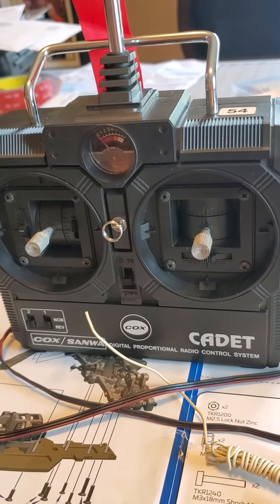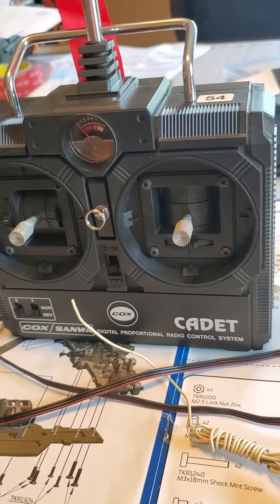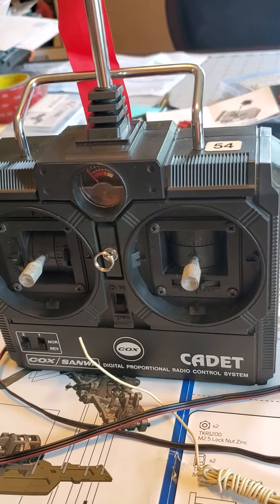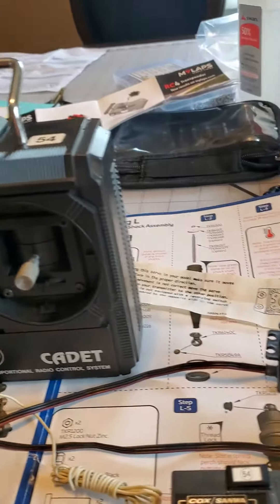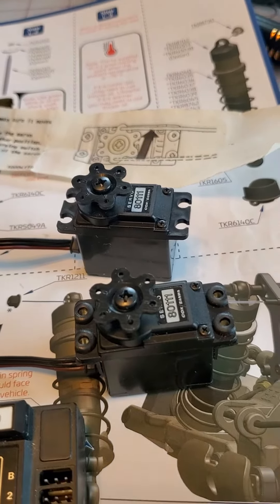I have got a brand new, never used Cox Airtronics Samoa two-channel radio. It is very famous because it has some of the very first micro servos ever built, the 8011s.